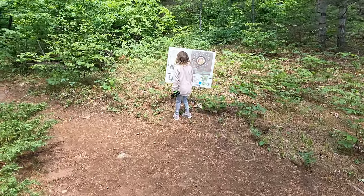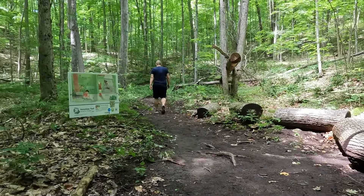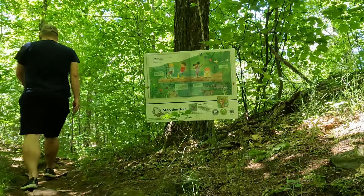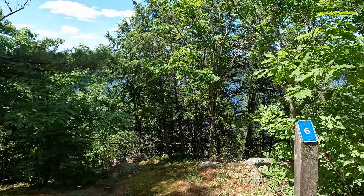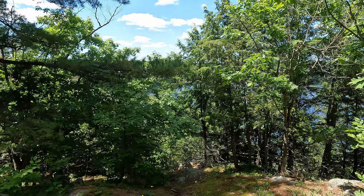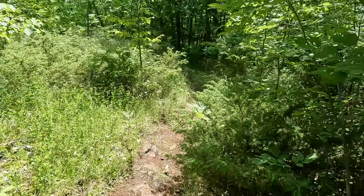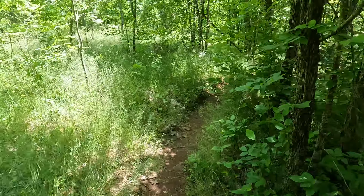The trail itself is a bit bumpy with tree roots and rocks, so it's definitely not stroller or wheelchair accessible — but it's also not too hard of a trail. There's a spot that was once a beautiful view but is now overgrown with vegetation, so you can barely see the beach through it. The last part of the trail is quite overgrown, so after finishing definitely do a tick check, as the grass is really long.